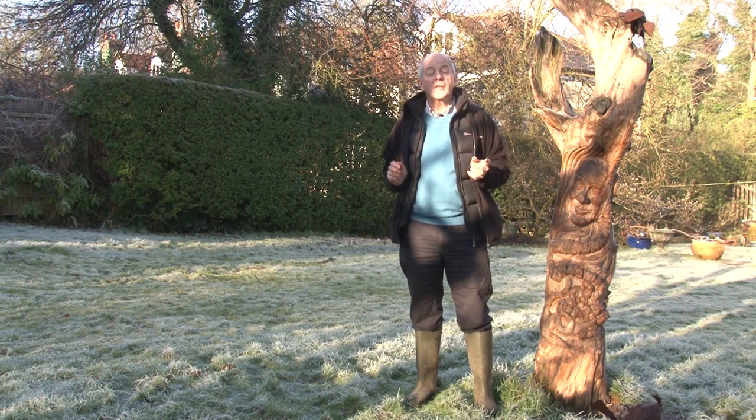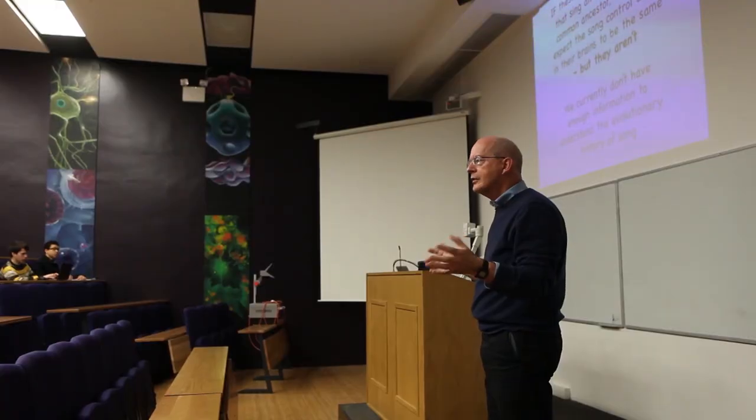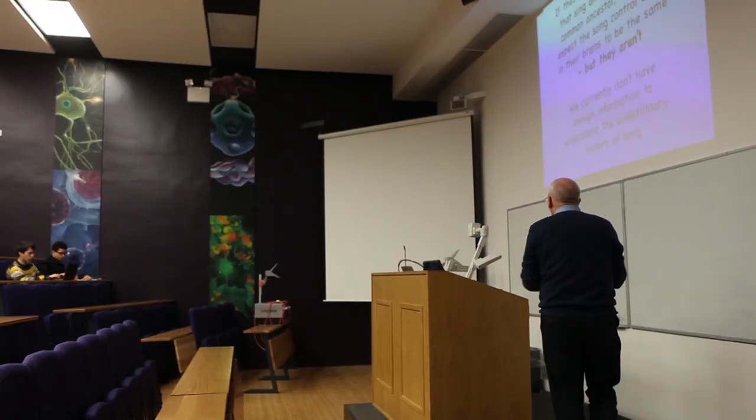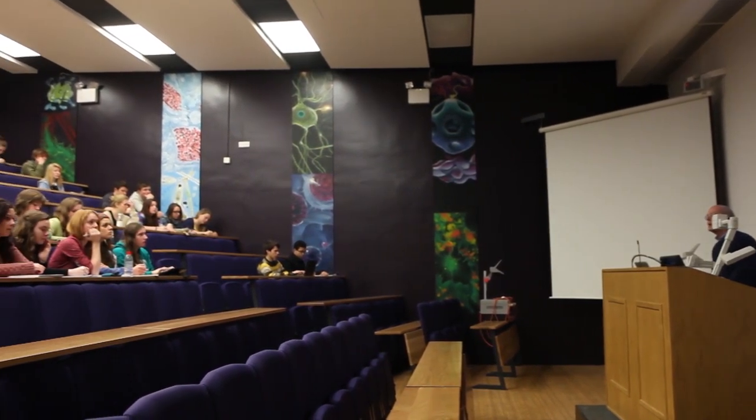Nico Tinbergen was one of the founding fathers of the study of animal behaviour. These questions represent the different ways of studying animal behaviour, and understanding the difference between those four questions is fundamental to understanding behaviour and indeed the whole of biology.